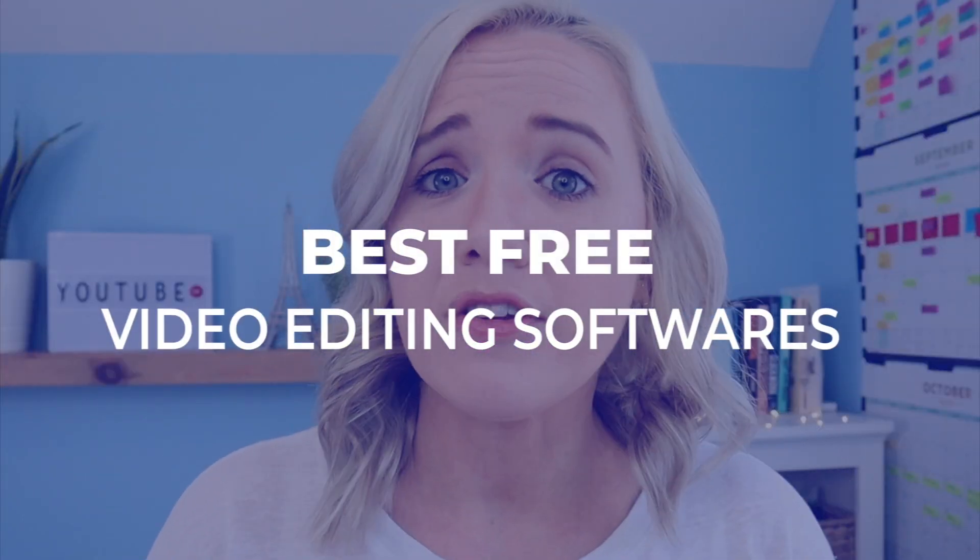To create videos, you're going to need to edit them. So let's walk through some of the best free editing software options for you to get started with. I'm going to talk about ones I'm familiar with, and also ones that I've been recommended or heard are great but personally haven't tried.